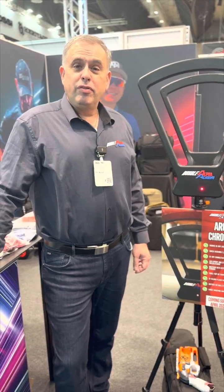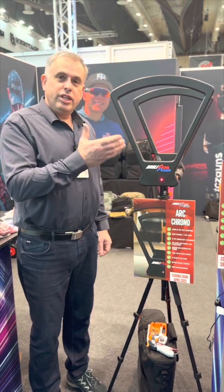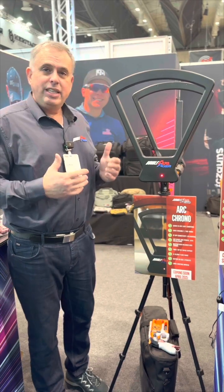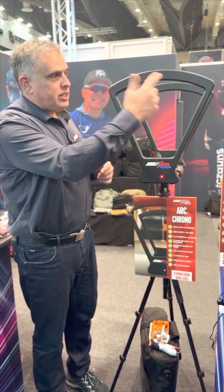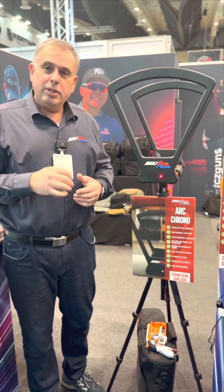Saul Kirsch here at the Double Alpha booth at EWA 2025. One of the new products we're launching this year is the Double Alpha Arc Chronograph. This is an optical chronograph, but what makes it unique is the fact that it uses modulated infrared light. Inside the arcs are 36 infrared emitters which are flickering at a very specific frequency.